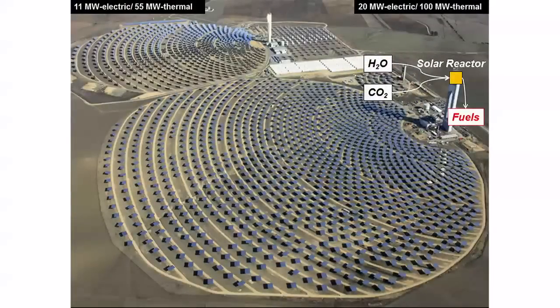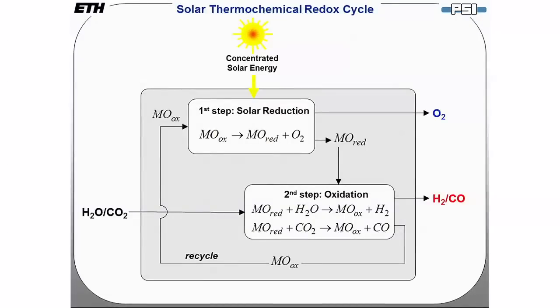Inside the solar reactor, we use a solar thermochemical redox cycle — redox for reduction-oxidation — in two steps. In the first solar reduction step, the metal oxide is thermally reduced and oxygen is set free. In the second oxidation step, the reduced metal oxide reacts with water to generate hydrogen, and with CO2 to produce CO. The original oxidized metal oxide is recycled to the first step. The net reaction: solar energy in, water and CO2 in, oxygen out, and hydrogen and CO out — a mixture called syngas, the precursor for liquid hydrocarbon fuel synthesis.